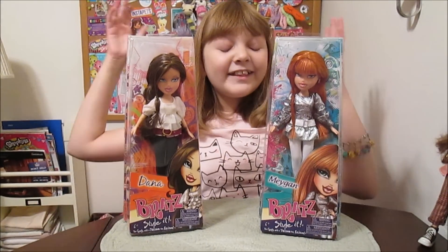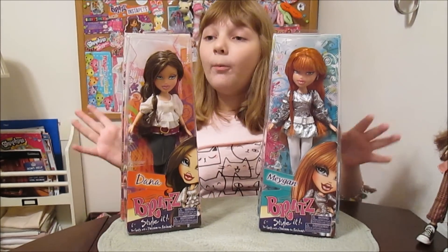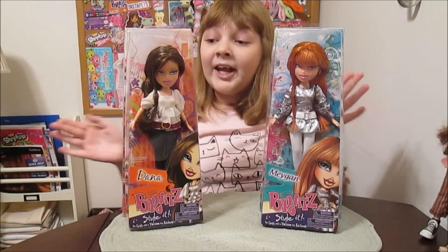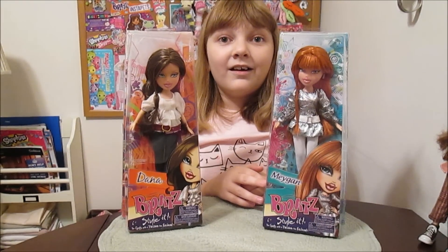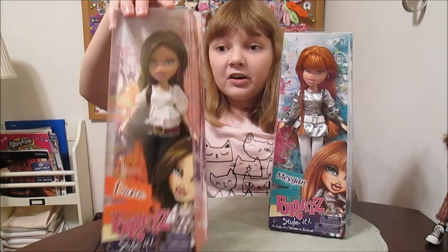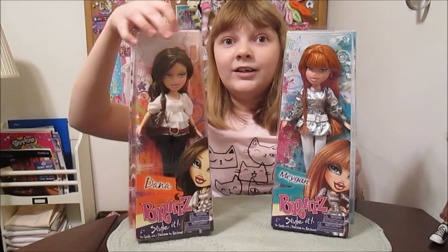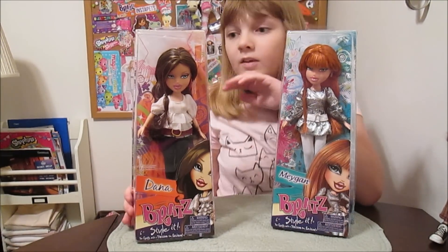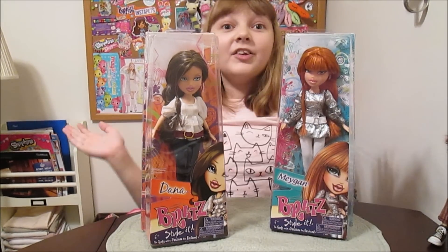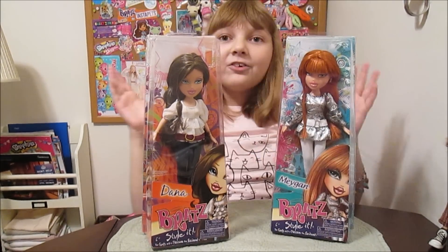Hi everyone, it's Banana and today I'm super excited to open up these Bratz Style It 2011 Megan and Dana dolls. She's been wanting these for a long time, especially Megan, because she's really hard to find. And they came on Holler, like suddenly. Hooray for Holler - Holler is awesome.